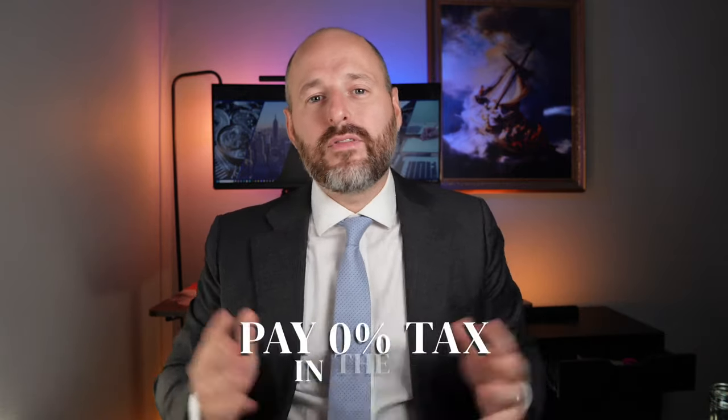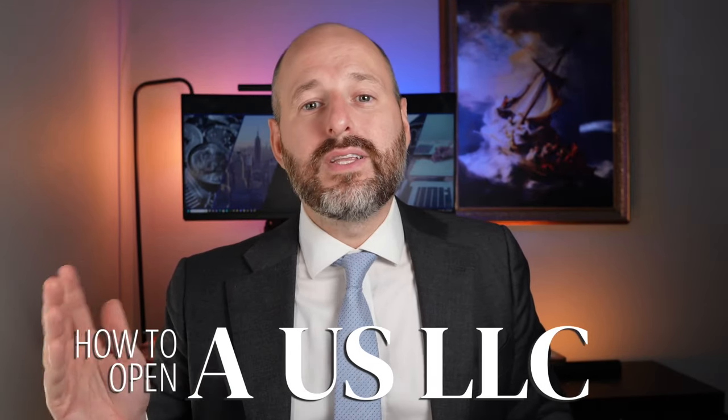For foreign people — my friends who live outside the country and don't do business in the U.S. — you don't have to pay U.S. income taxes. Now, how do you open a U.S. LLC? I'm going to tell you four things you need to know when opening an LLC, and I'm going to show you how to do it.